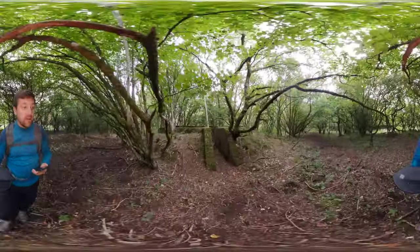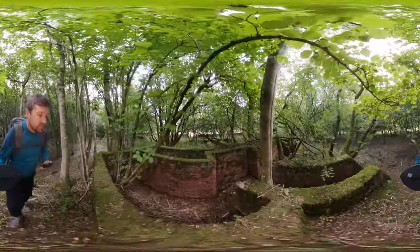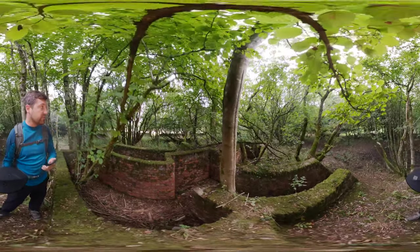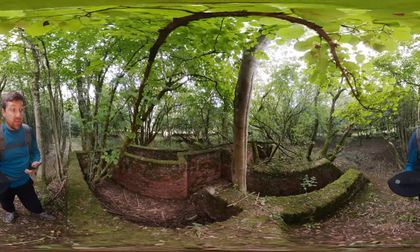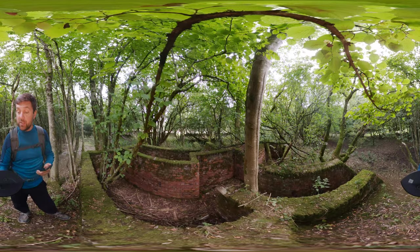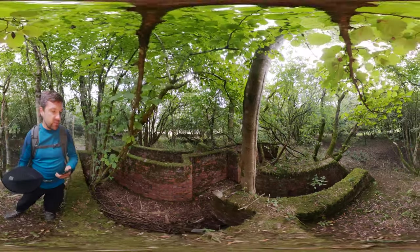In front of us now is a typical blast shelter that you find at many RAF airfields — relatively cheap and quick to produce, and generally very effective. While they didn't have a roof, they were designed to protect against blast and shrapnel damage from bombs nearby. No air raid shelter was really designed to take a direct hit.